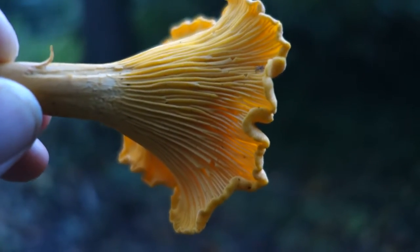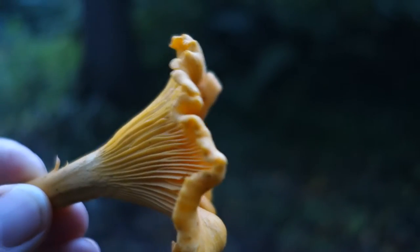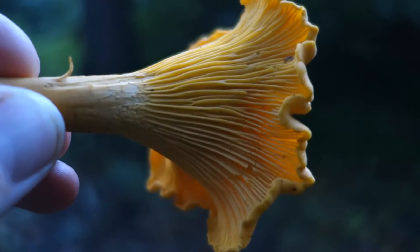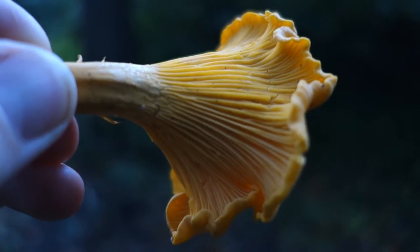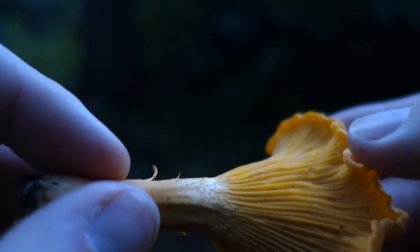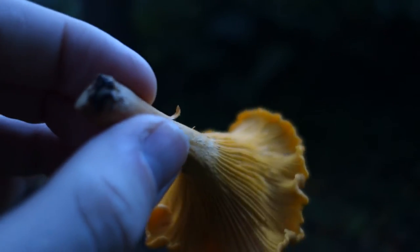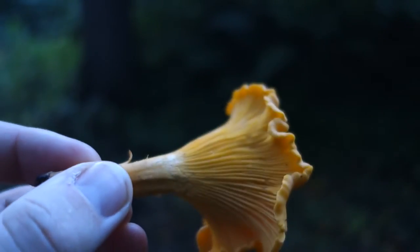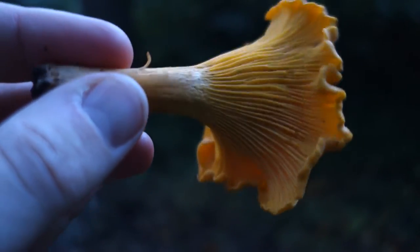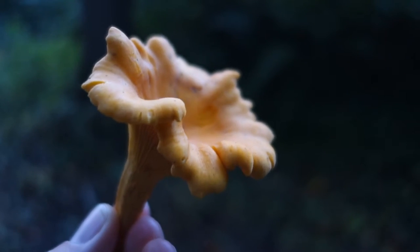Look at this - a wonderful chanterelle. You can see the yellow color and they stand out against the background. If you look closely, it doesn't really have gills - it has folds, these are not gills. They are barely above the surface of the stem. The stem is very thick, very solid, and pure white throughout. This is just a fantastic specimen. These also have a faint smell of apricots - would you believe it?